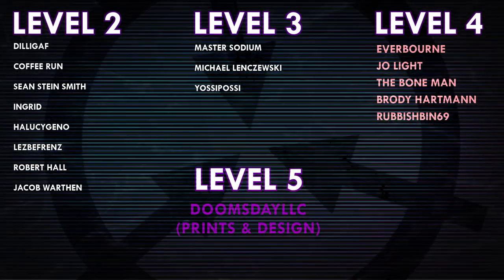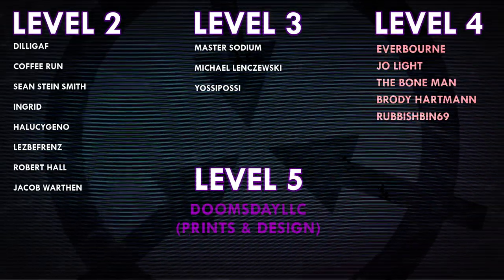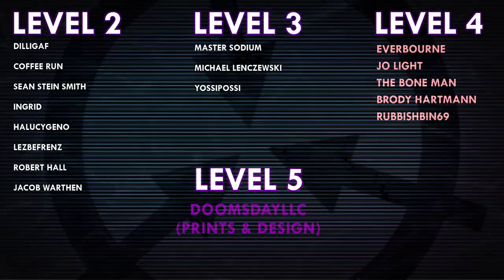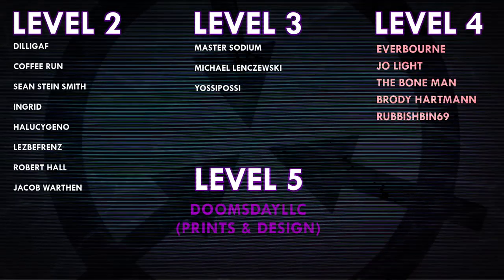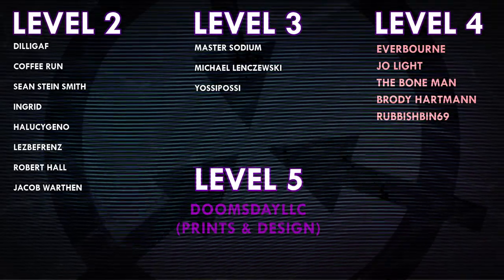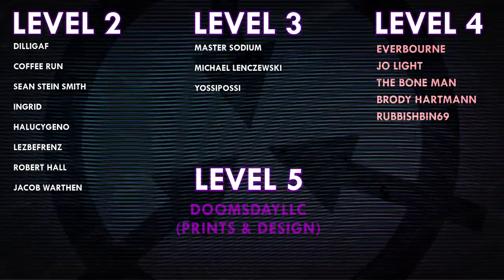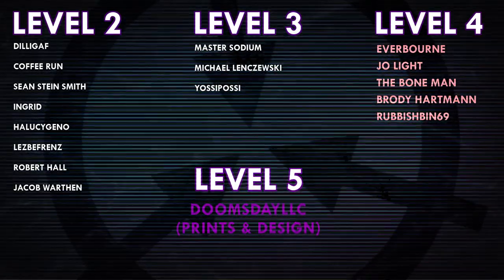Thank you everyone so much for watching, and a huge thank you to all of my patrons on Patreon. Special shout out to Everborn, Joe Light, TheBoneMan, Brody Hartman, Rubbishbin69, DoomsdayLLC, and Prince and Design. If you'd like to help support the channel, head on over to Patreon.com slash Dr. Maxwell. Link in the description.